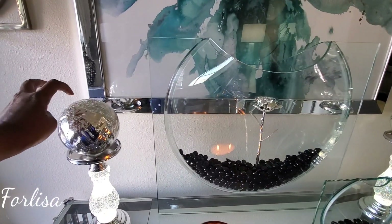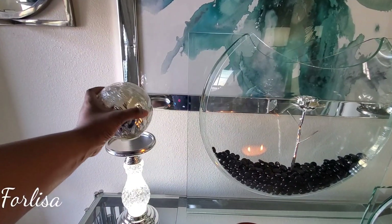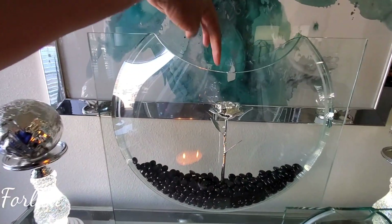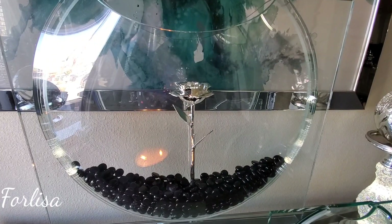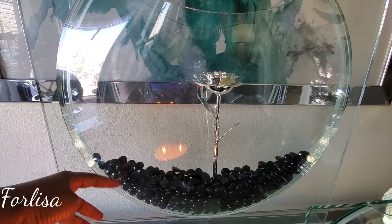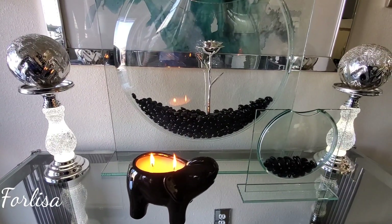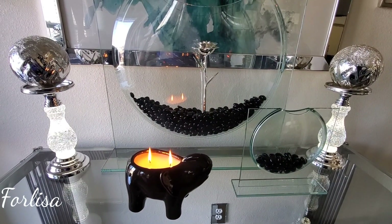These balls actually came from Home Goods or Burlington — I'm not sure, but I may have paid about $7.99 or $9.99 for them. This rose was a gift to me and they have these on Amazon — they're called Rose Forevers. The rocks came from Hobby Lobby. My elephant was a gift to me as a collaboration over on Instagram.